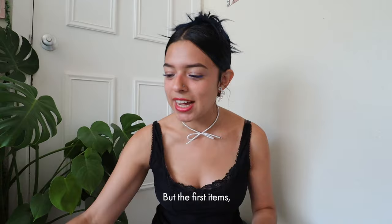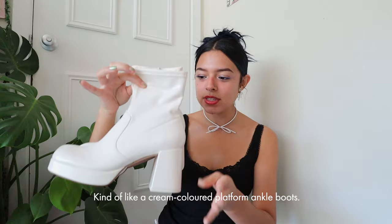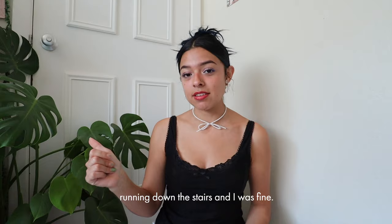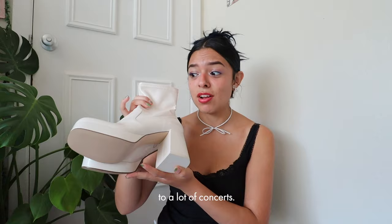The first items are these cream-colored platform ankle boots and they are so perfect. What I noticed is that it's a lot easier to walk in heels when they're platform. When I put these on I was ready to go — running up and down the stairs and I was fine. These are so comfortable and so easy to walk in. Definitely don't feel scared by the huge heel. I'm definitely going to be wearing these to concerts.